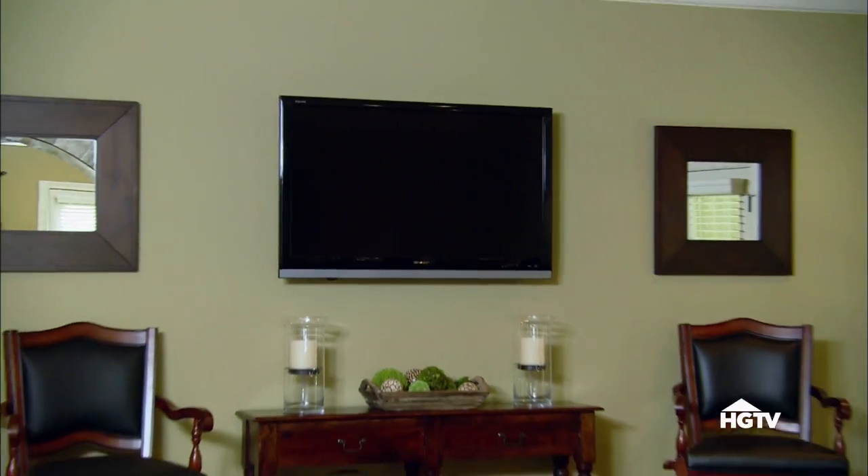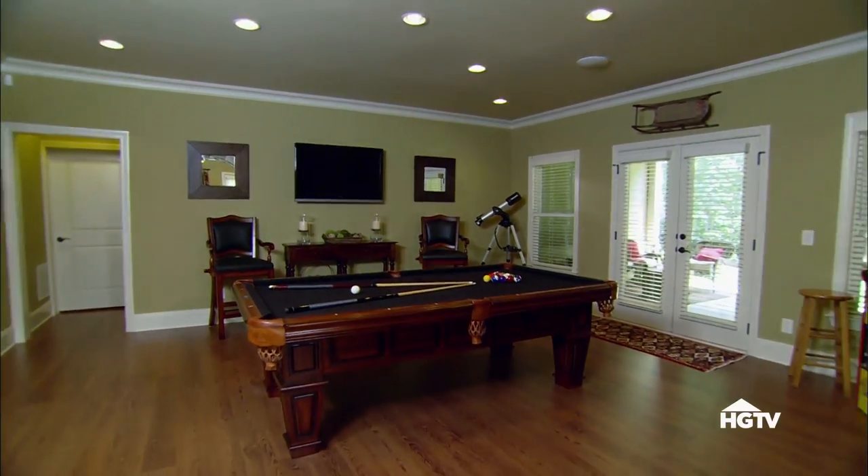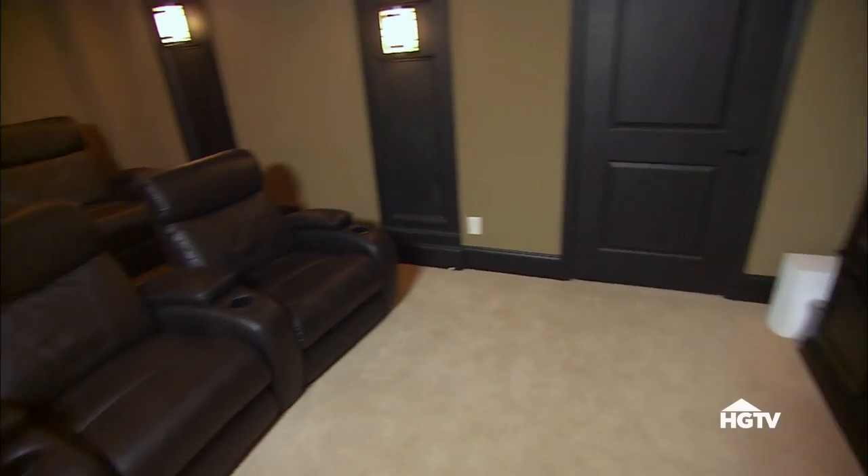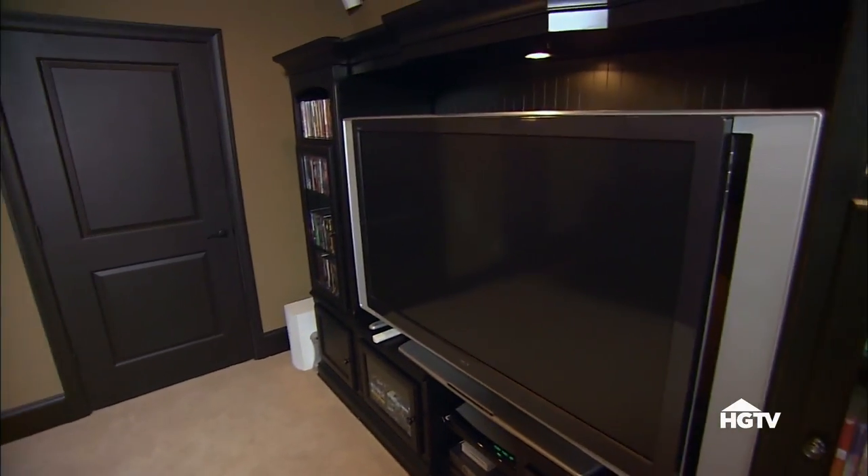We skipped the tacky light fixture because we wanted to put a TV on the wall. The media room was a must-have for us because we have young children and another one on the way. It is hard to get to the movie theater, so we kind of brought it to us.